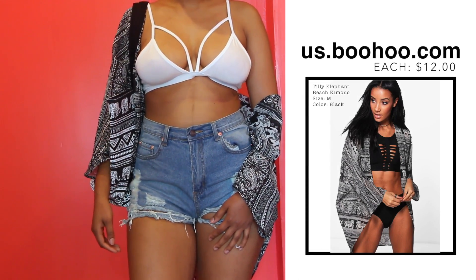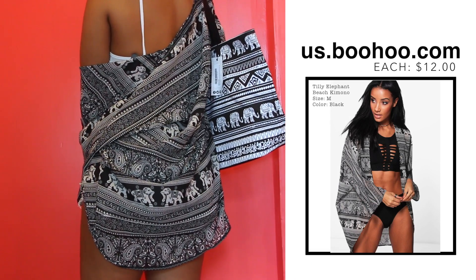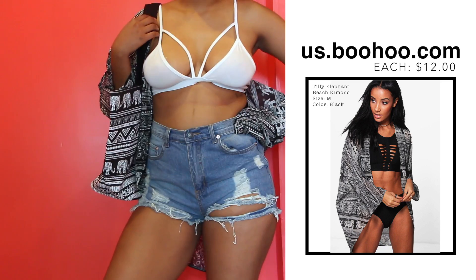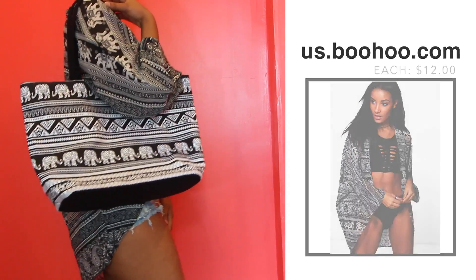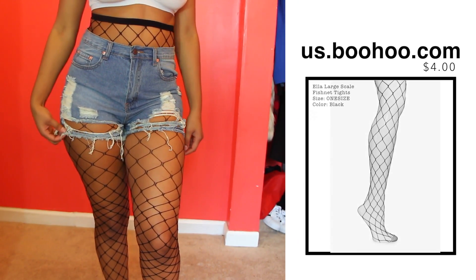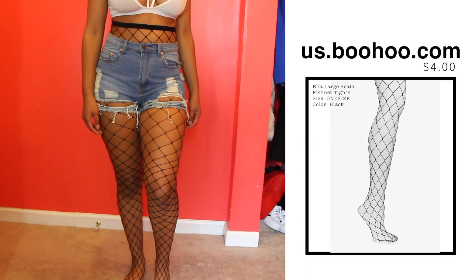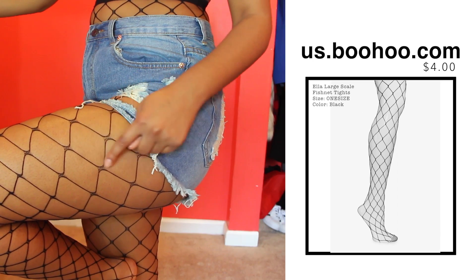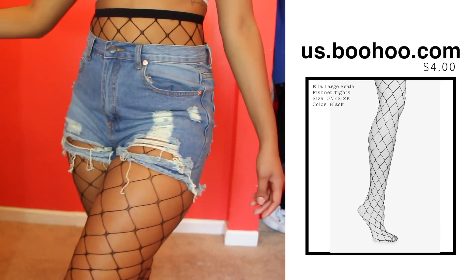On to the last couple of items — they're accessories. This kimono was supposed to match perfectly with this beach bag; I don't know what happened, they're supposed to be the same exact kind of thing, but they're close enough that I can still rock them together. I plan on wearing them with my swimsuit. These fishnet tights are kind of a fail though — where it connects, it just doesn't look right.